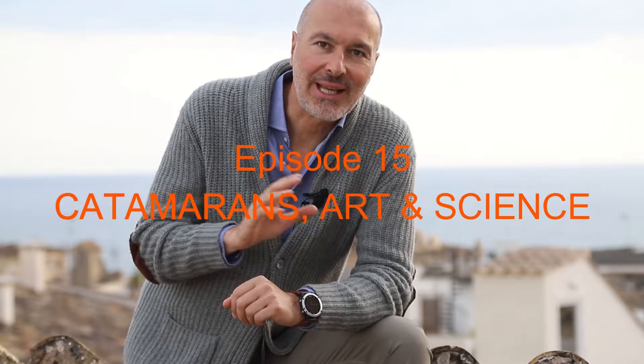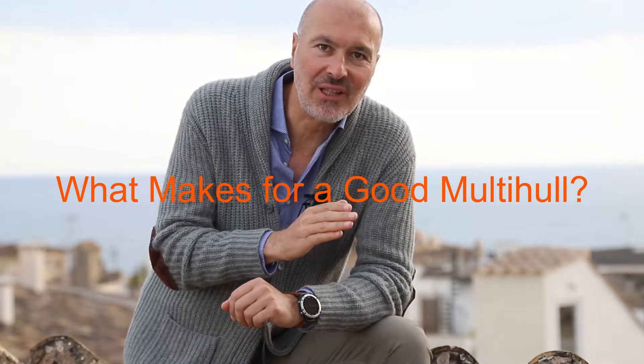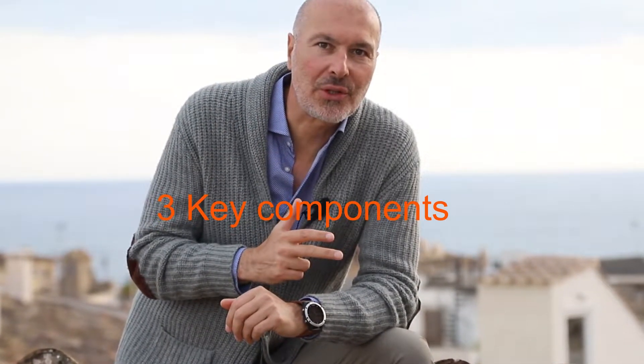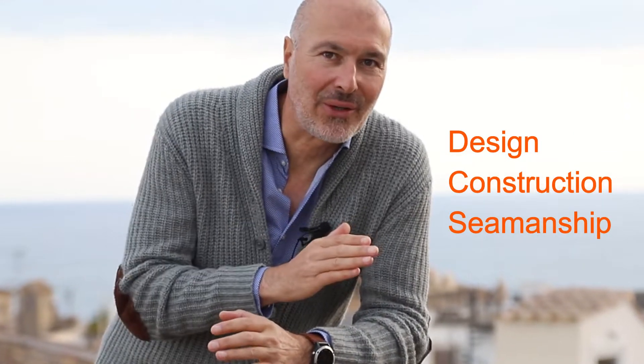My name is Gregor Tarjan, founder and owner of Aero Yacht. In this episode 15 of our mini-series Catamarans Art and Science, I will highlight the most important safety and construction parameters you should consider. I always say there are three key components for a good multihull experience: good design, proper construction, and the right seamanship. We can only influence the latter, so you better make sure that a catamaran's design and her construction are optimal.